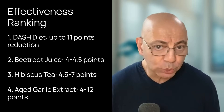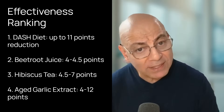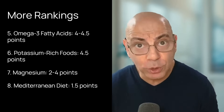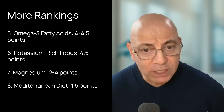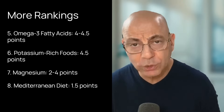Let's rank all these evidence-based approaches by their potential blood pressure impact. Most effective: DASH diet at up to 11 points; hibiscus tea at 4.5 to 7 points; aged garlic extract from 4 up to 12 points; beetroot juice at 4 to 4.5 points; omega-3 fatty acids at 4 to 4.5 points; potassium-rich foods at about 4.5 points; magnesium supplements at 2 to 4 points; and the Mediterranean diet at about 1.5 points.